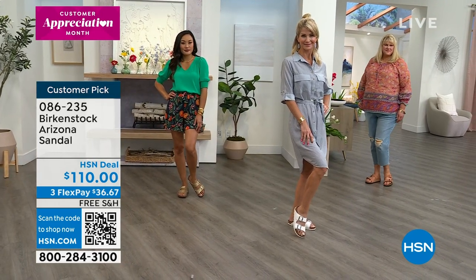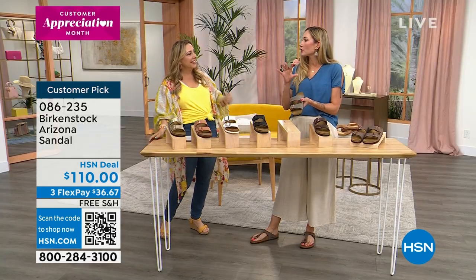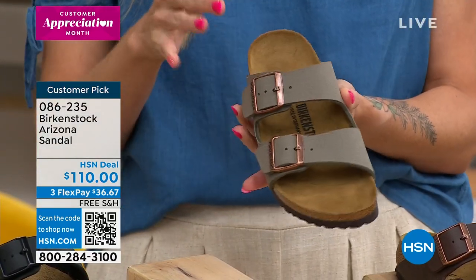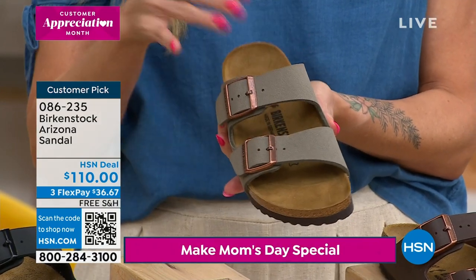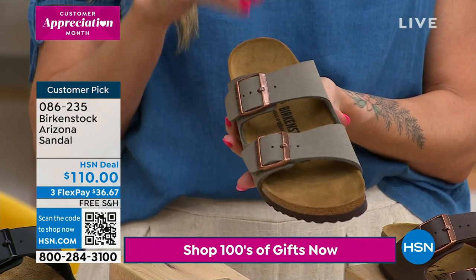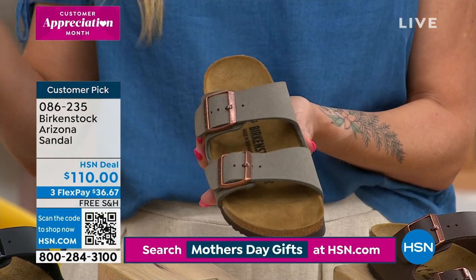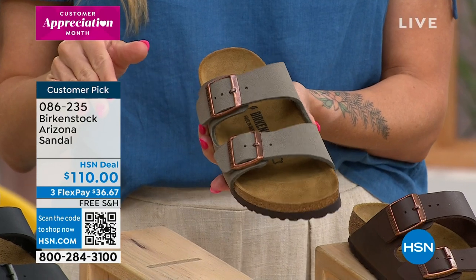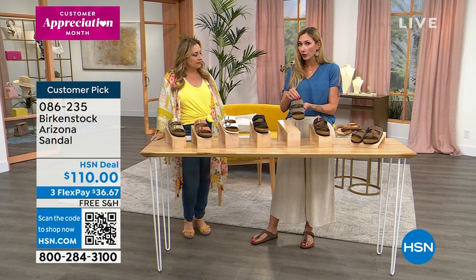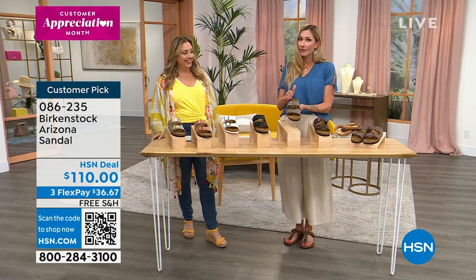Amy shares tips for buying a brand new pair of Birkenstocks: you want to wear them just a couple hours each day at first. If you wear them for five or eight hours right away, you might feel a little sore. You'll immediately feel the contoured arch support, but it takes a couple days to start molding to your foot from wear and body heat. Also, don't ever share your Birkenstocks — if somebody else wears them regularly, they'll change the contour of the footbed for their foot instead of yours.